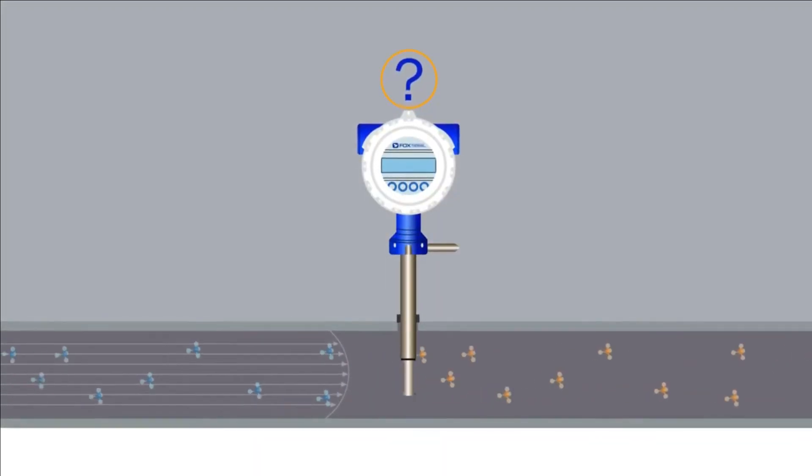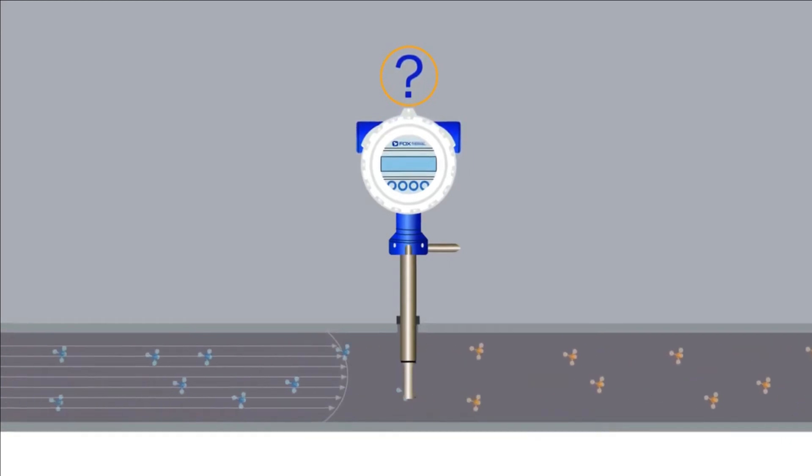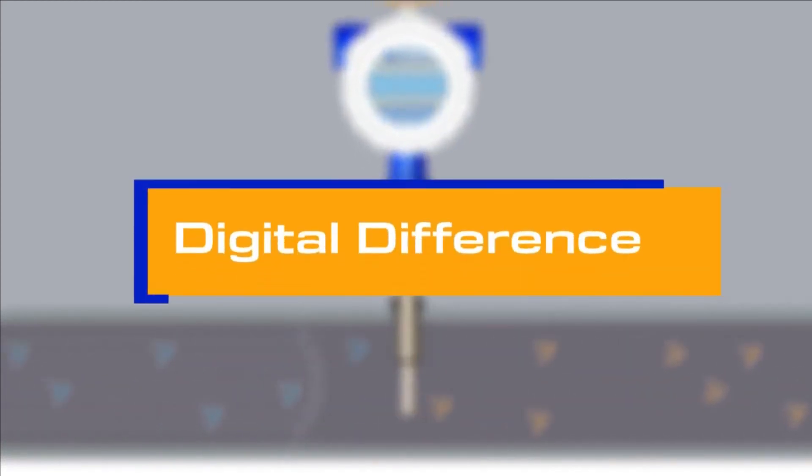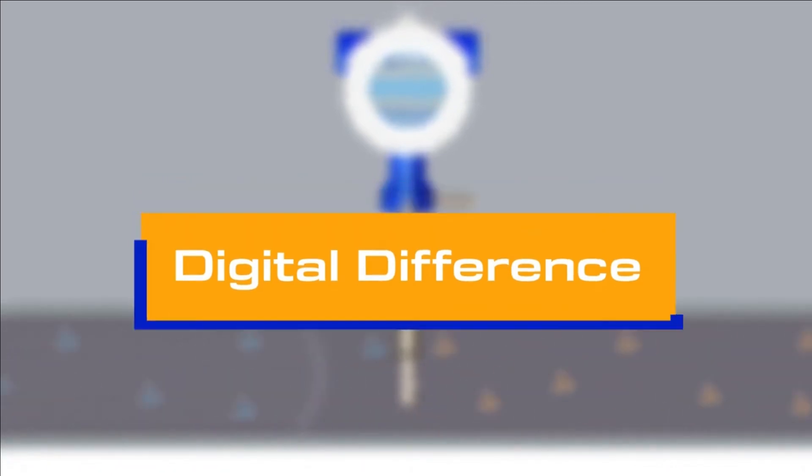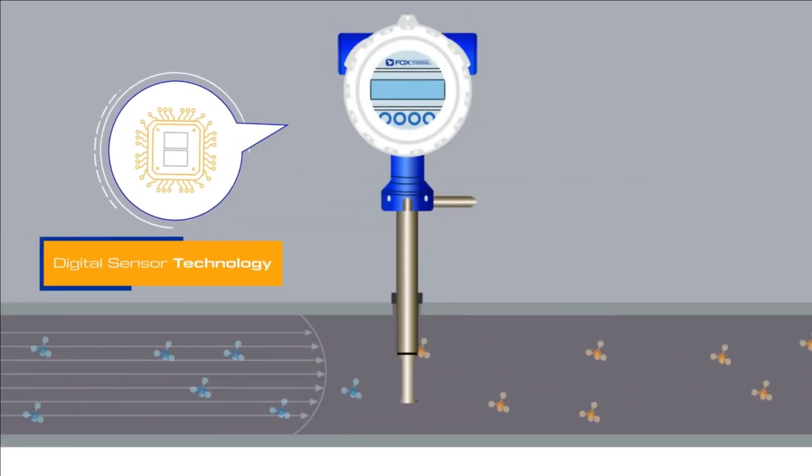But why is FOX thermal the leader in thermal mass flow measurement? FOX thermal brings the digital difference. FOX thermal is the only thermal mass flow meter manufacturer with digital sensor technology.